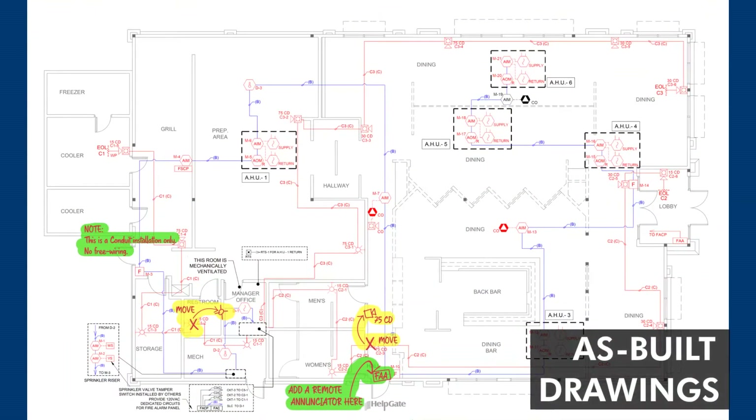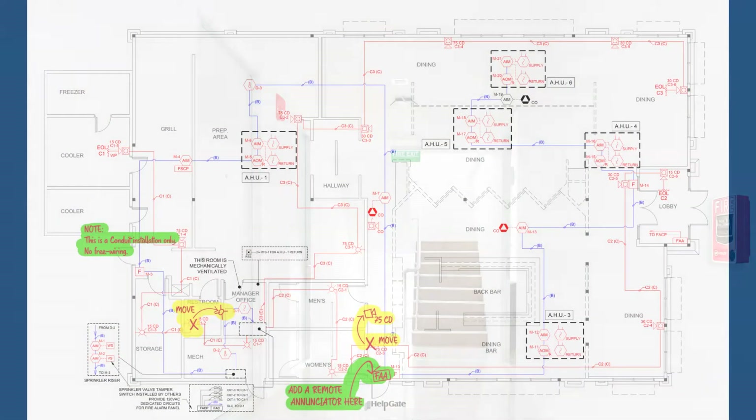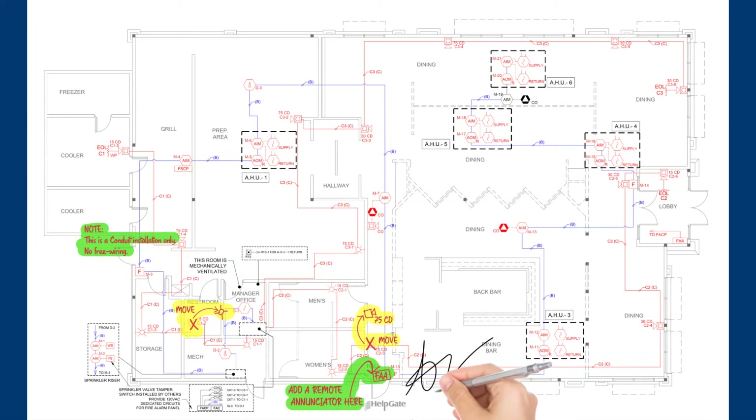As-built drawings show the work as it was actually installed. Upon completion, as-built drawings are signed and dated by the installation contractor's representative.